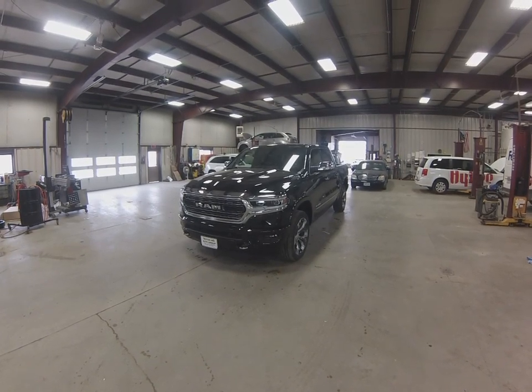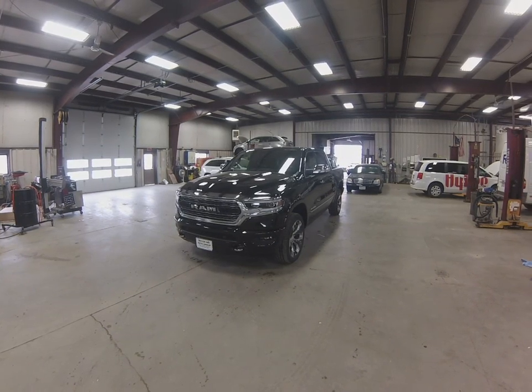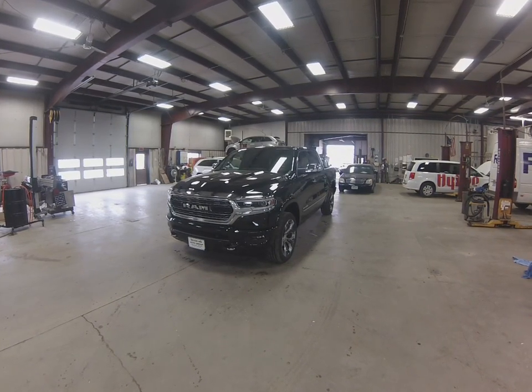Hi everyone, this is Spencer from Motoring in Spirit Lake. This is our 2019 RAM Limited. I'm going to do a quick overview with you guys today about the new features on the RAM. Obviously, a completely new design for RAM from the bottom up, top down, and front to back.